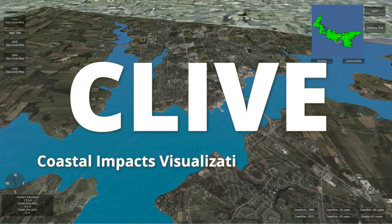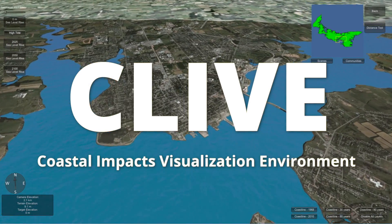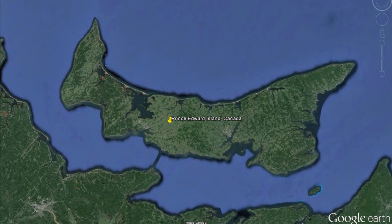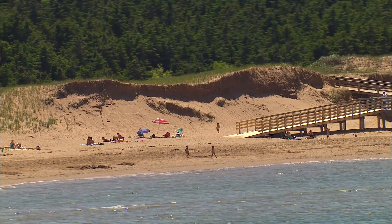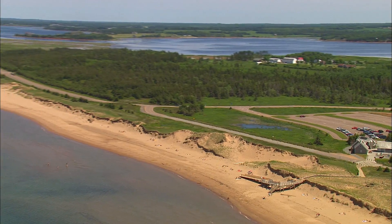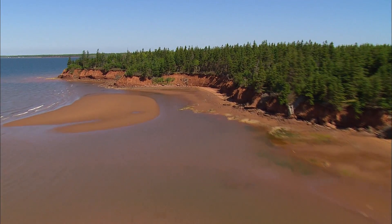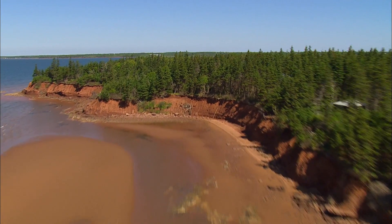Welcome to CLIVE, Coastal Impacts Visualization Environment. Prince Edward Island is Canada's smallest province, famous around the world for its pristine beaches and as the iconic home of Anne of Green Gables. But those fragile beaches are threatened by coastal erosion and sea level rise.